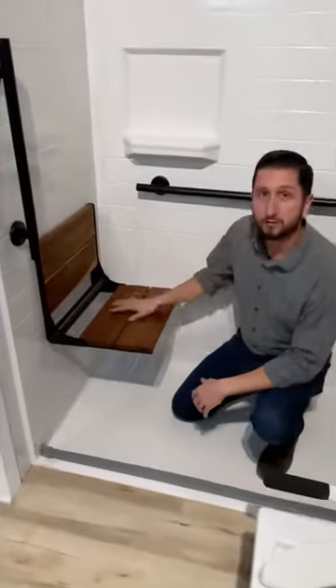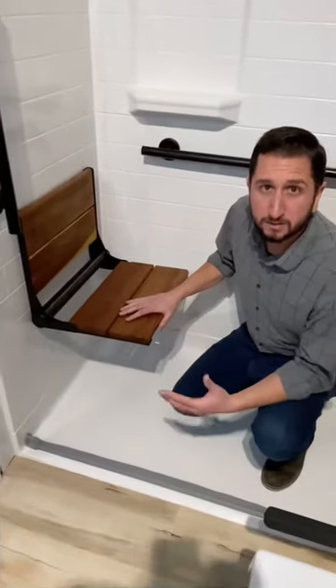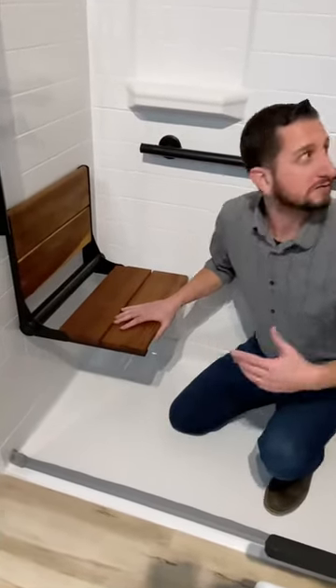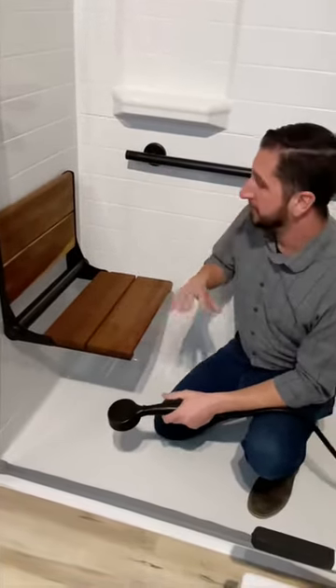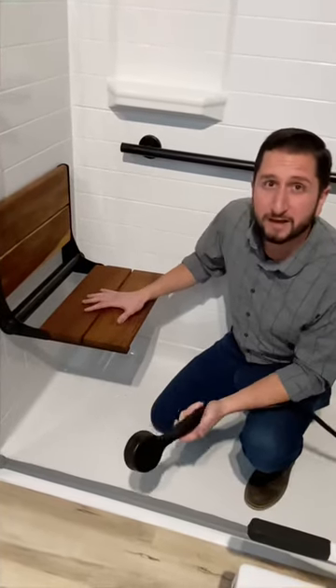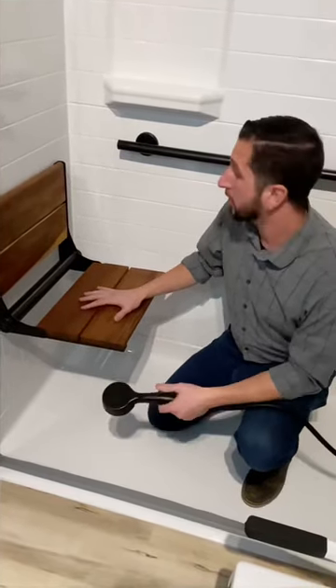You can wash these with a little dish soap and water, then spray them down with your handheld shower and rinse them off every day. Occasionally you'll want to apply some teak oil that you can get at a local hardware store or even a marina or boat shop.